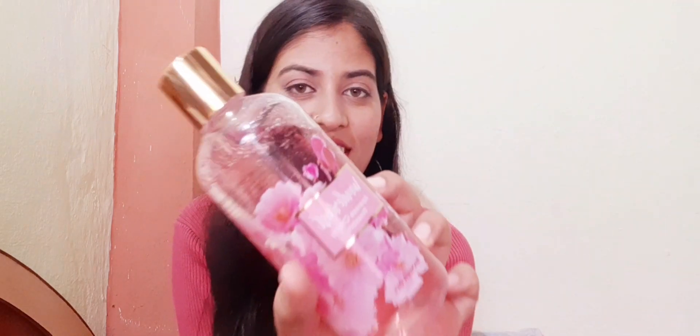The next thing I purchased from Nykaa is the Nykaa Wonderlust Shower Gel. I love this product and the way it smells. After a shower, my skin feels so hydrated and soft.